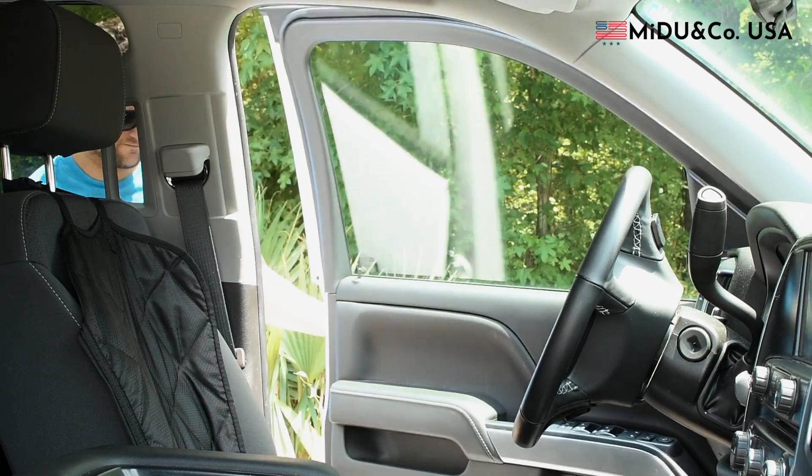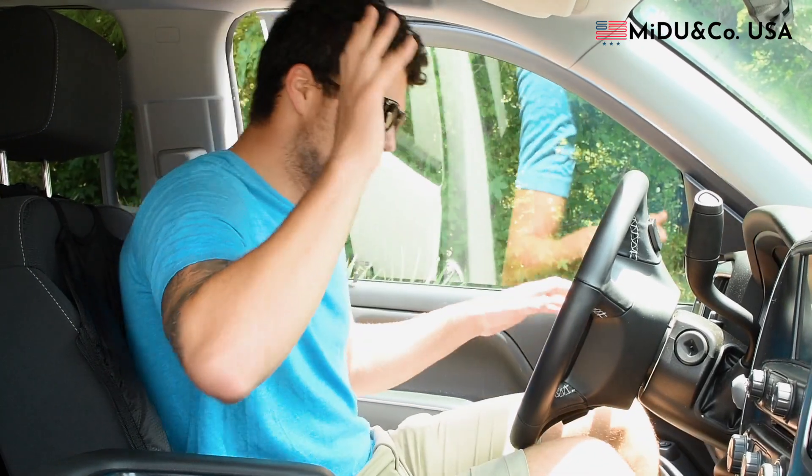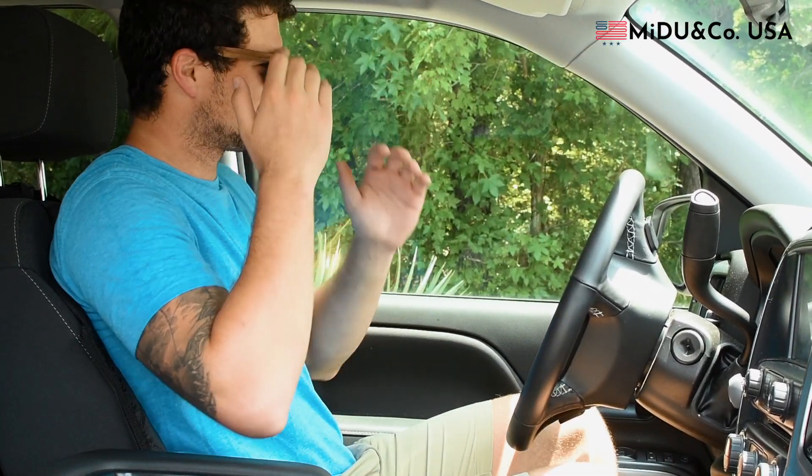What's worse than getting into a smoldering hot car at the end of a workday or time at the gym? The interior of a parked car can reach unbearably high temperatures and can cause damage to your dashboard, leather seats, and your electronics.